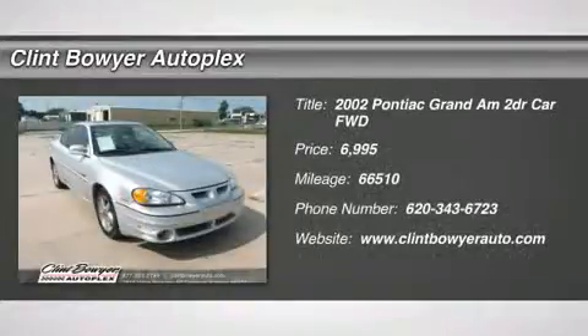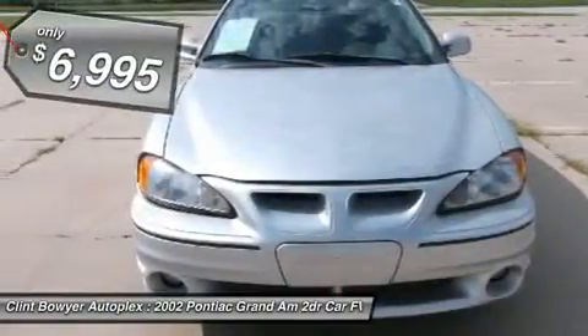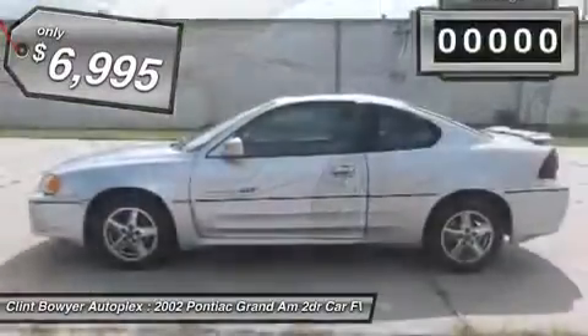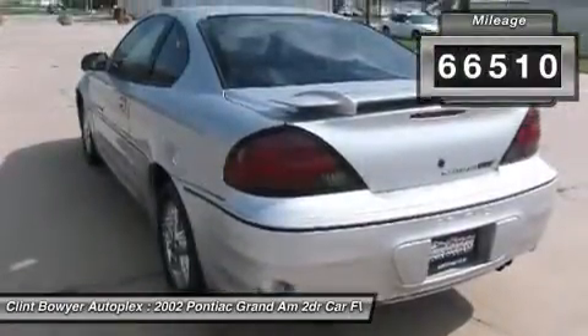Don't miss this 2002 Pontiac Grand Am. It's equipped with automatic transmission and features a Galaxy Silver Metallic exterior. With 66,510 miles, you'll want to take this car home. Make a great choice today. Contact us and see this car first hand.